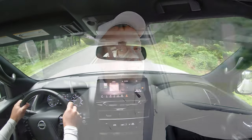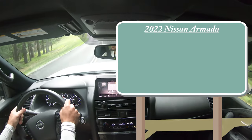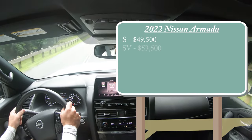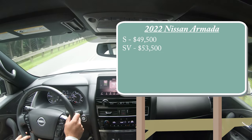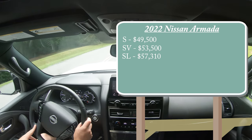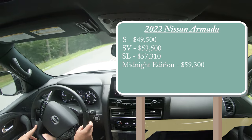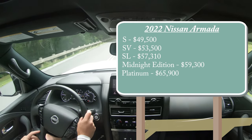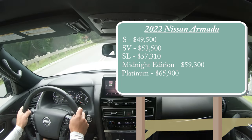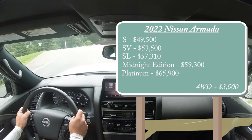Let's start with pricing. There are several different trim levels for the 2022 Armada. First one being the S starting at $49,500; SV for $53,500; SL for $57,310; then the Midnight Edition — which is the one we have today — starting at $59,300; and lastly the Platinum starting at $65,900. That was all pricing for the rear-wheel drive configuration. You can add a four-wheel drive setup for approximately $3,000 more.